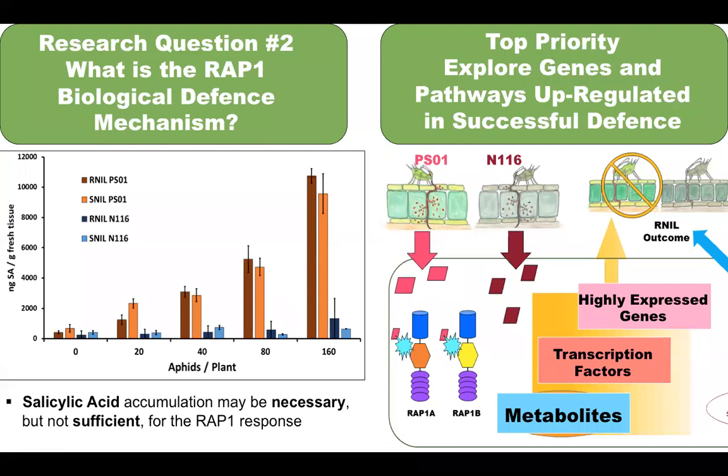My secondary research question is: what is the RAP1b biological defense mechanism? At the start of my project, I thought that salicylic acid, a plant defense hormone, may be important in the defense response. I found that it accumulates in both the susceptible and resistant plants, so it may be necessary but is not sufficient on its own for the RAP1 response.